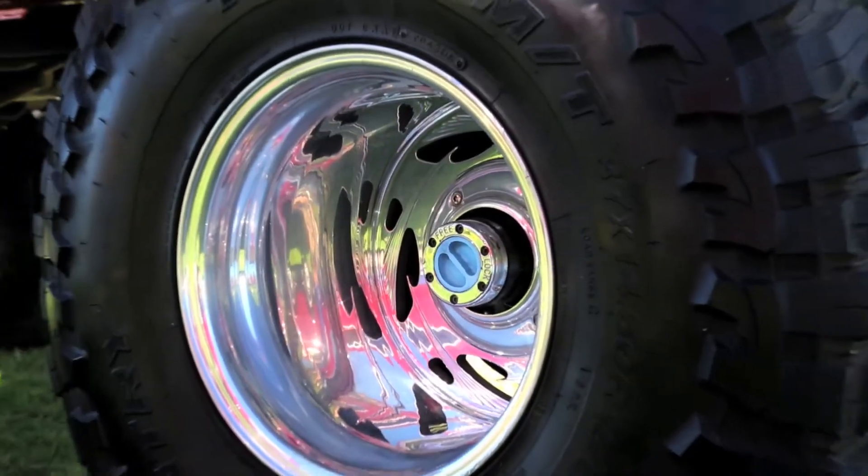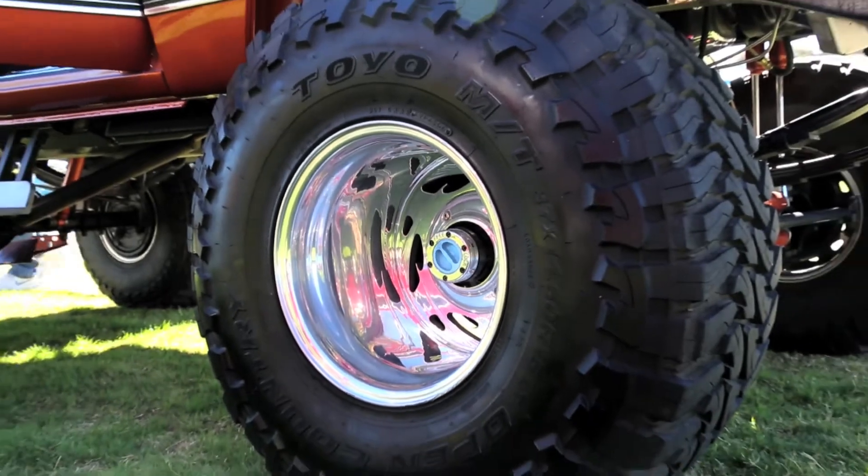The wheels are 15 by 14 inches wide. The tires are Toyo 37 by 14.5 15s.